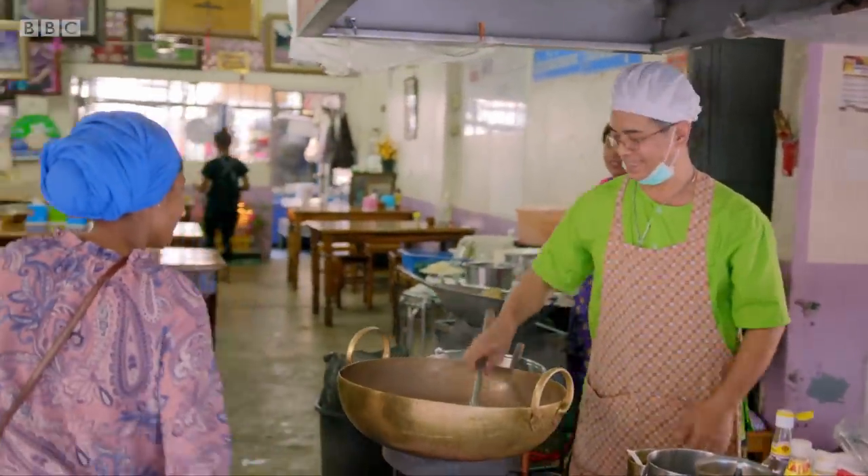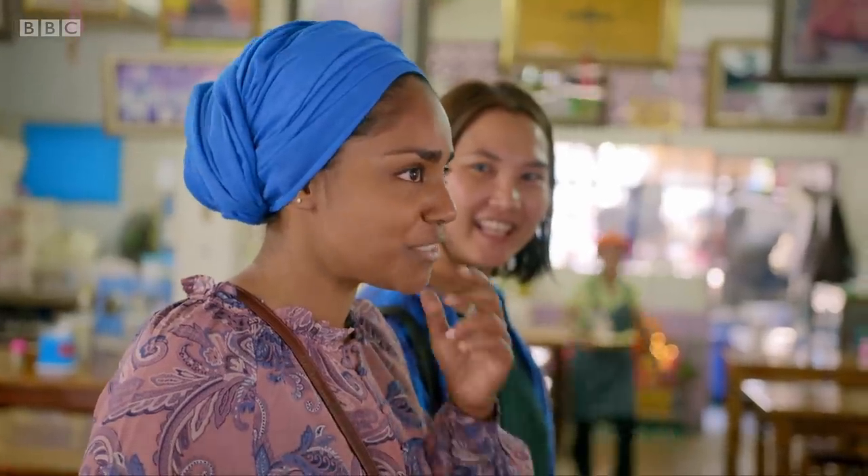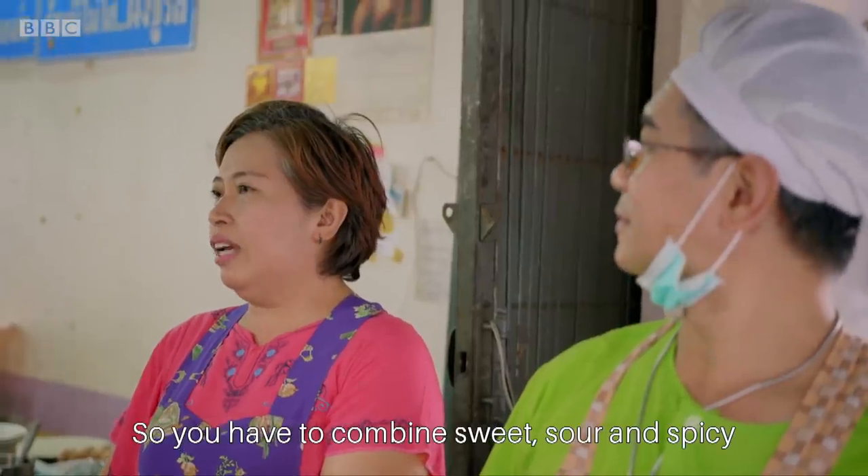It's run by husband and wife team Narong and Arisara. How long have you been making pad thai for? 22 years! What makes your pad thai so good? 'I'm a good person.' I like that. The pad thai must be three.